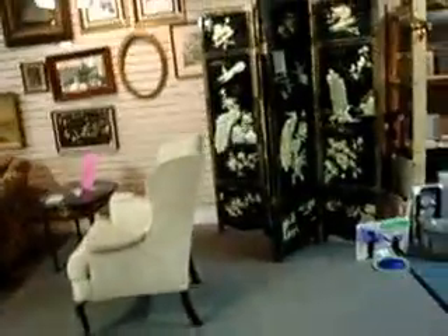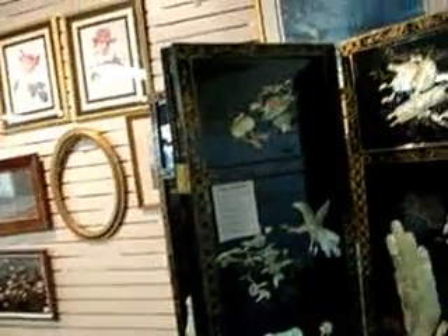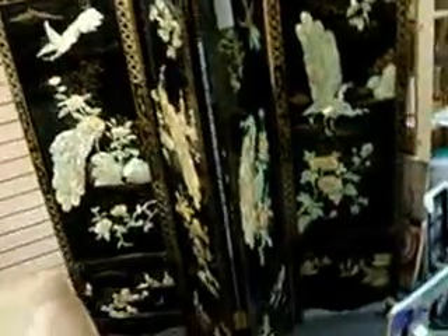I'm just trying to get this out so we can see on YouTube what's here. We have this Asian four-panel screen for $235 — Mother of Pearl, all in fantastic condition. No chips or cracks in the mother of pearl, which is unusual. It's a nice set right there.